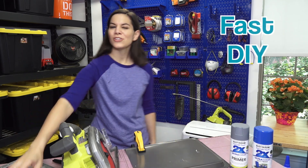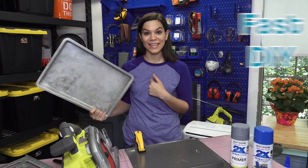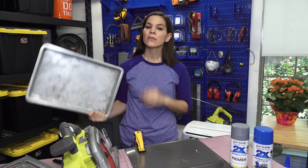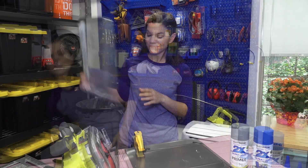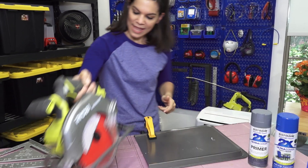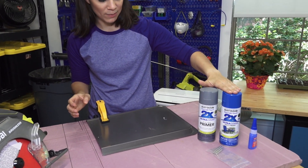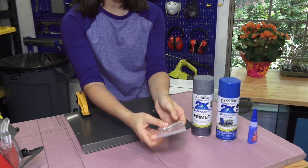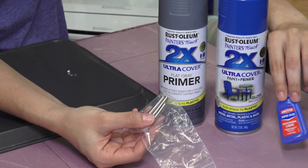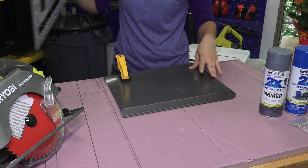Welcome to Fast DIY! Do you have an old pan at your house that you're thinking is not going to work in the kitchen anymore? Well, we did, and we came up with a quick DIY. You're going to need your pan, a metal cutting blade — this is a Diablo metal cutting blade on our circular saw — spray paint, a primer spray paint and a regular spray paint, some rare earth magnets, and a quick-setting glue.